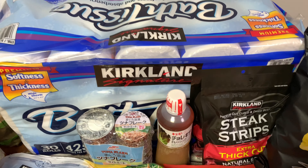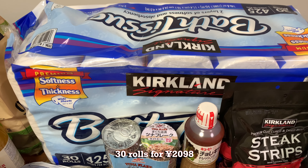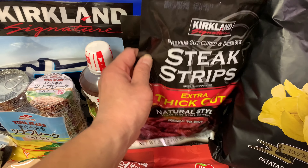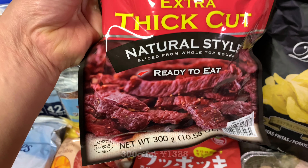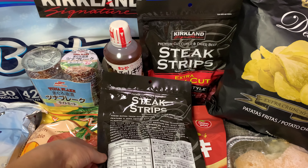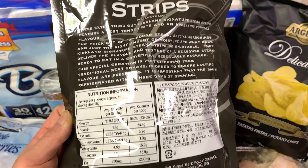Then we got something else that I stocked up for the pandemic — in case we run out of toilet paper — 30 rolls. And here we have some very thick-cut beef jerky from Australia. I highly recommend this; it's very good, like eating a steak, very juicy. You can see all the nutritional facts there.